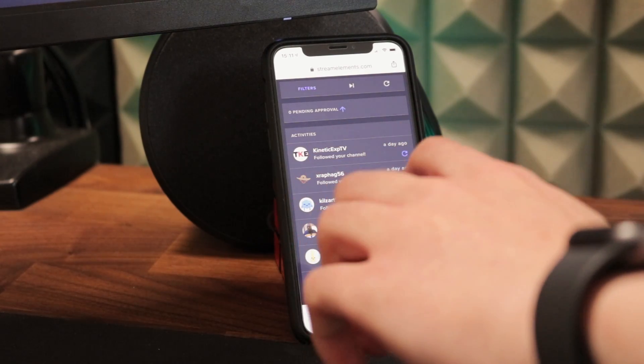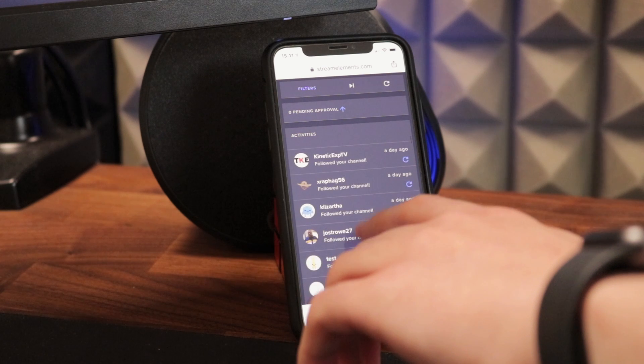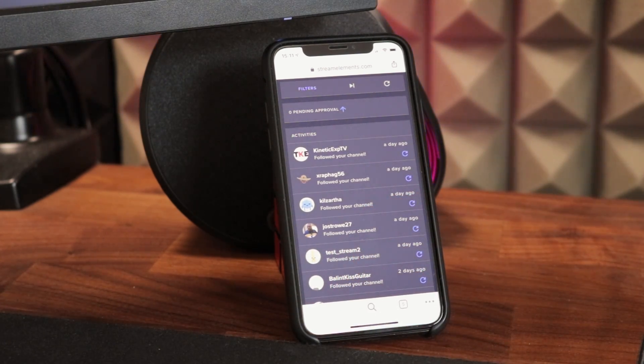It's worth mentioning that if you only have one monitor and you can't put this information up on a second monitor for your stream, all three of these work on your mobile phone. So you can just have your mobile phone propped up and you can still read off these activity feeds.